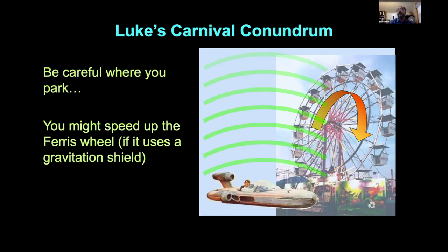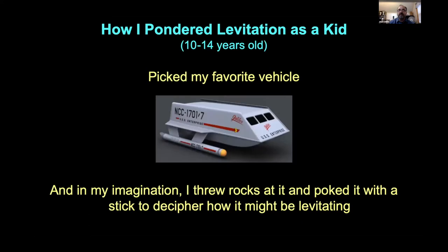If the Ferris wheel spins faster and faster, energy is going into it — which means energy must be coming out of whatever magical gravity-shielding device is being used. So you start throwing in those other constraints as you think about these things.